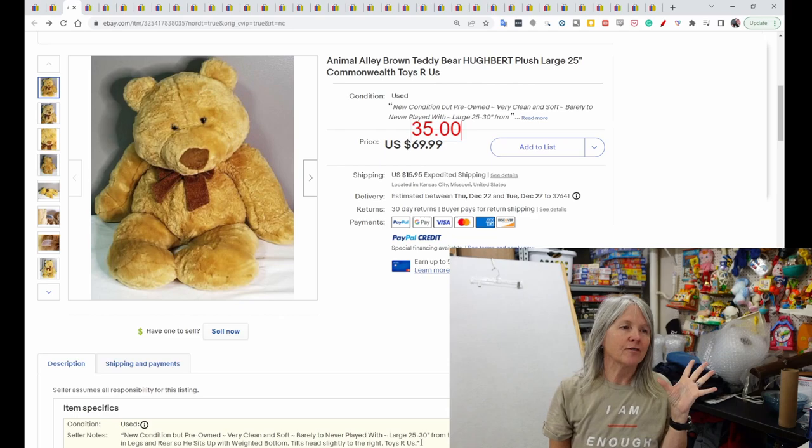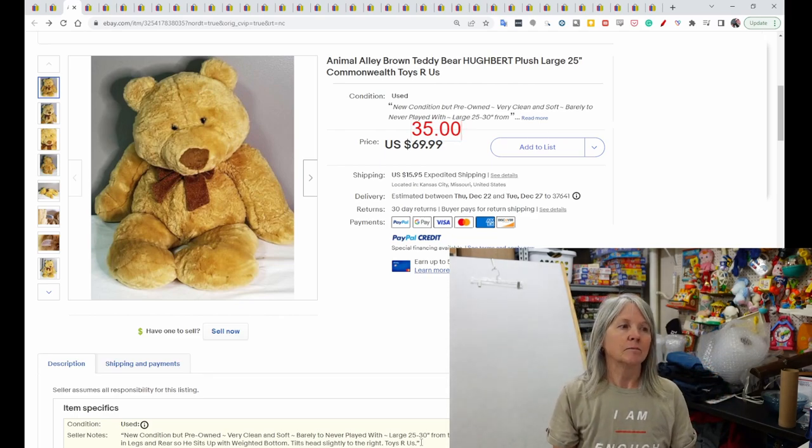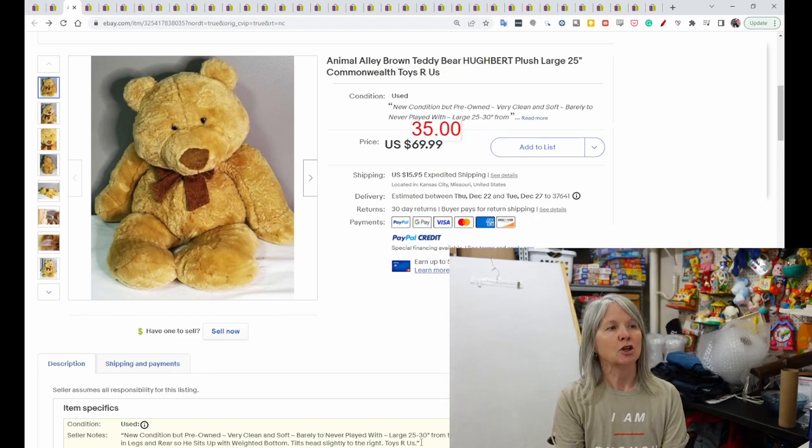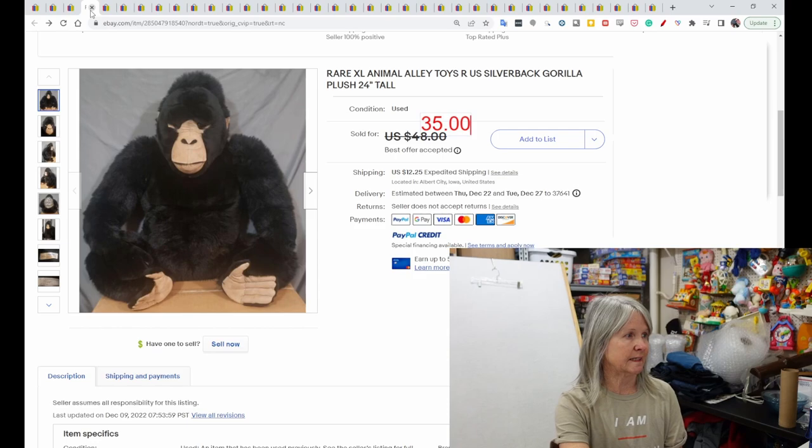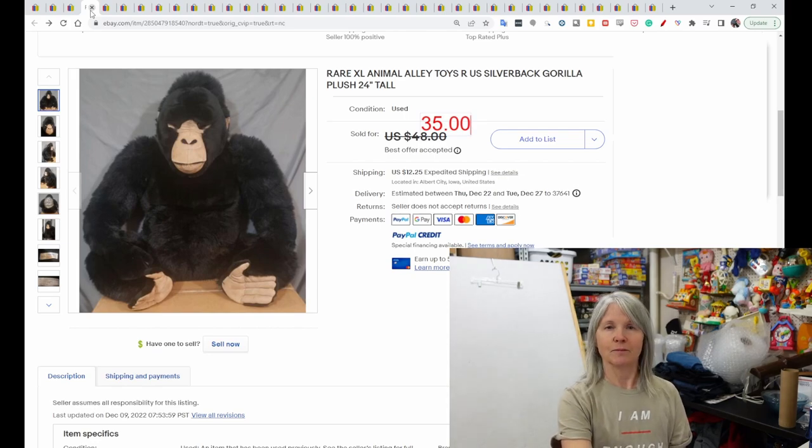I try to stay away from oversized plush but I end up getting them. If you buy oversized plush, before you list it make sure you have the appropriate size box to fit it in so you have the exact weight and dimensions. The next one is an Animal Alley Hubert plush, very large at 25 inches — it also says Commonwealth. This sold for $35. There's also a silverback gorilla, 24 inches tall, that sold for $35.